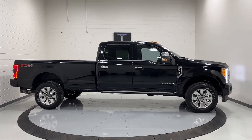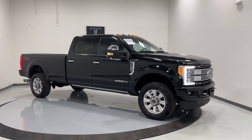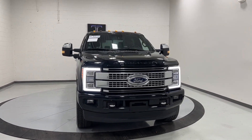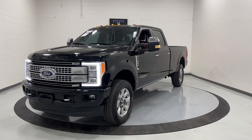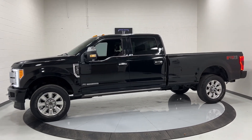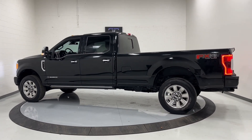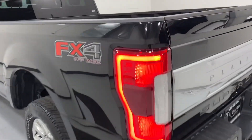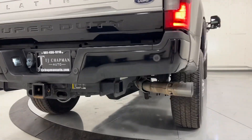2019 Ford F-350 Platinum Long Bed. This does have a RhinoLine and 5th wheel prep in there, along with all your tow package.